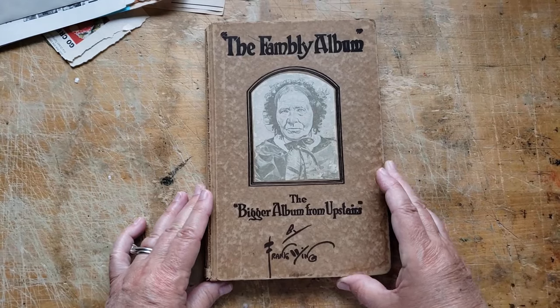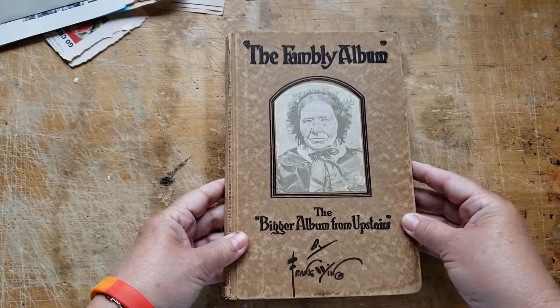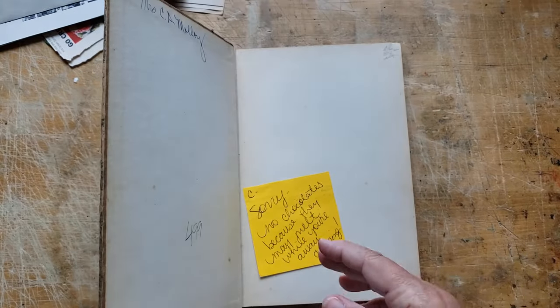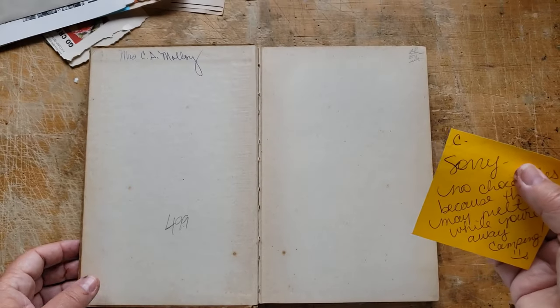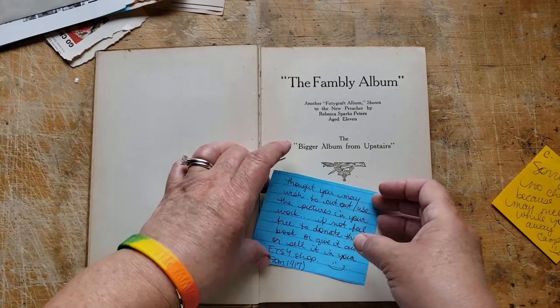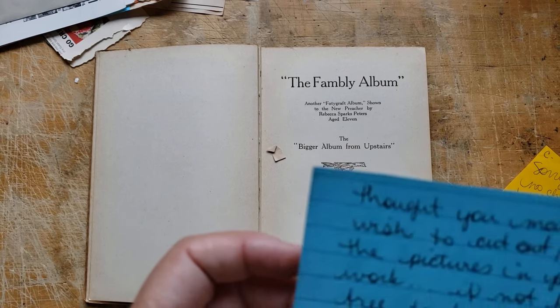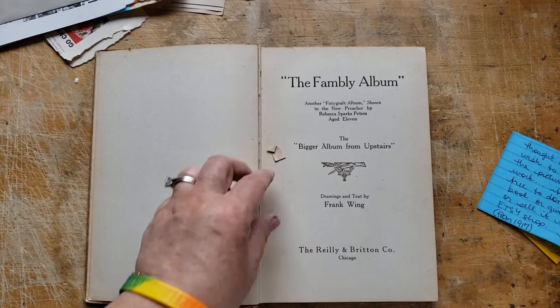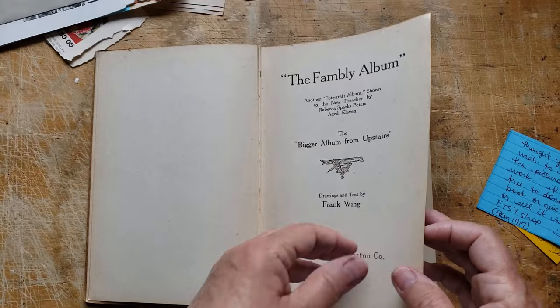I love this book — The Family Album. The bigger album from upstairs. It says: 'Sorry, no chocolates because they may melt while you're away camping.' Usually she sends me Raisinets. 'I thought you may wish to cut out these pictures in your work. If not, feel free to donate.' No! I looked through this — this is fabulous. The Family Album, 1917. So it's old. Wait till you see the fabulous pictures in it.